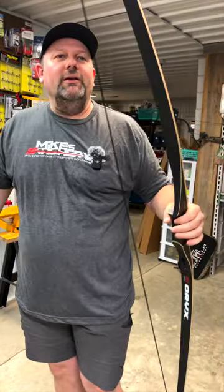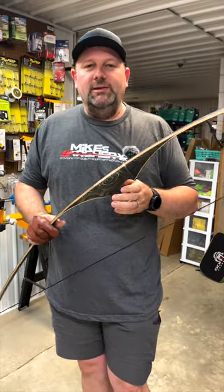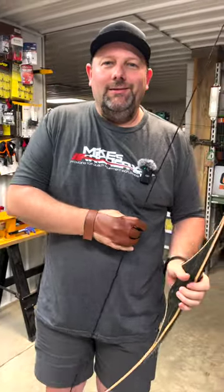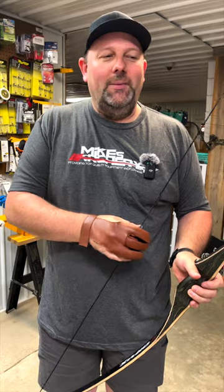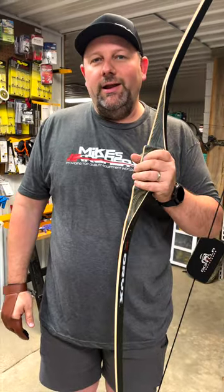So let's get our arrow a day in with our PSE Oryx — love shooting trad bows, man. It's just fun; it brings back the challenge that you don't get necessarily with your compound. You've got to really try and really put in the reps with your trad bow. So keep up shooting on the arrow a day challenge and try it out with a new trad bow.